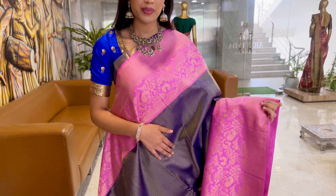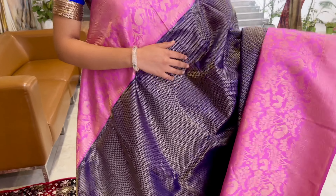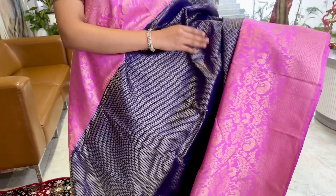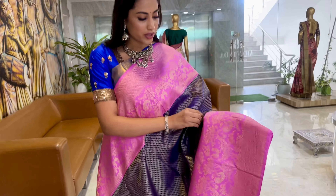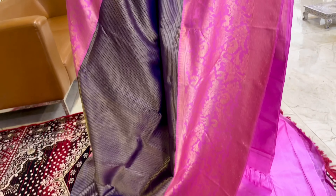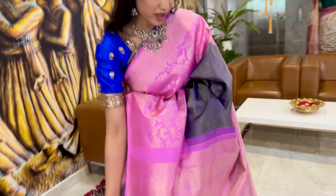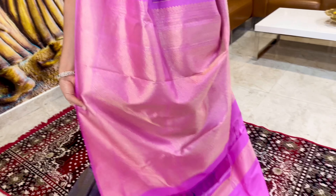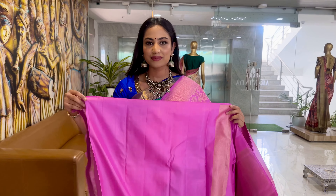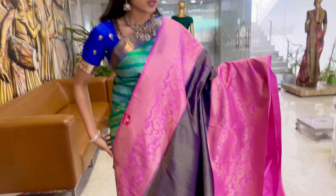This is a lovely combination of blue and pink. We have very small, cute motifs in silver on the body, and a very beautiful designer border in gold. The pallu is very beautiful, and this will be the blouse for this saree. The overall look is certainly very nice.